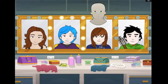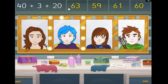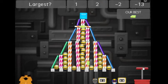SumDog's games can be used to work on any skill. This means students are free to play what they want, but their teachers retain control over what they're learning.